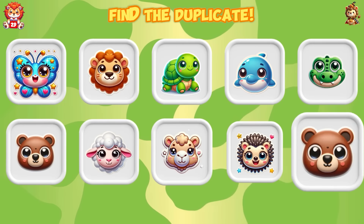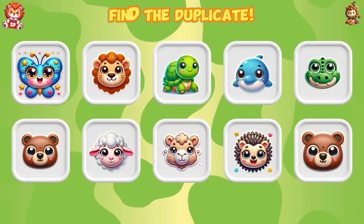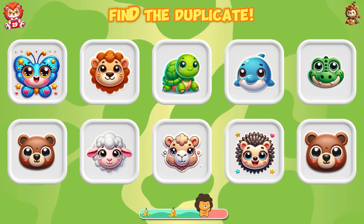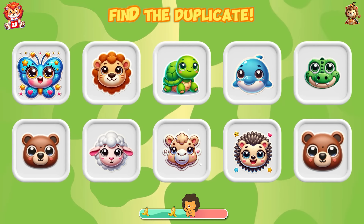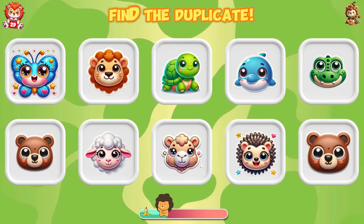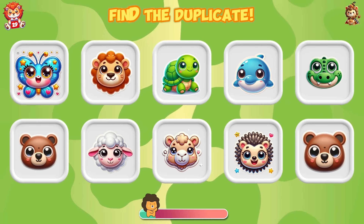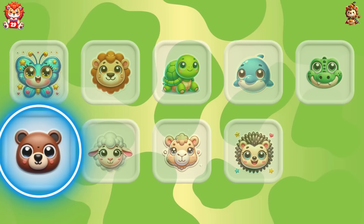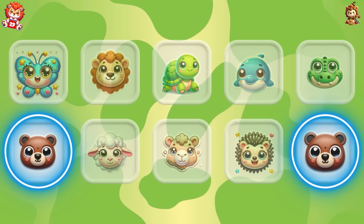Find the duplicate. Look — bear is duplicated.